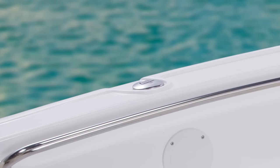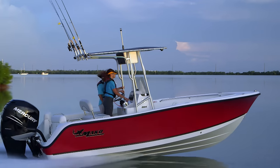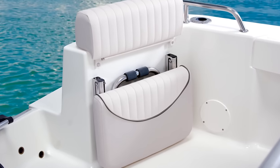Plus, there are stainless steel flush mount rod holders on the gunwales as well. Aft of the console, there's more deck space than many boats of comparable size, with room to add some optional fold-down passenger seating if you like, both port and starboard.